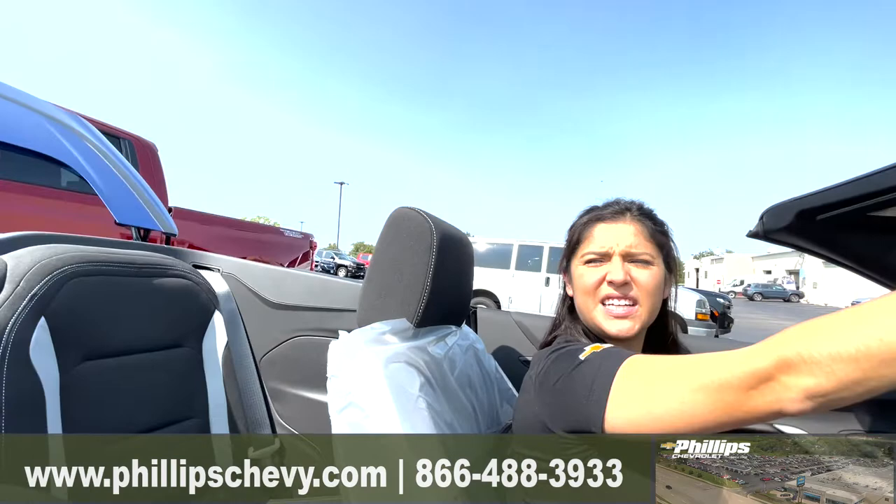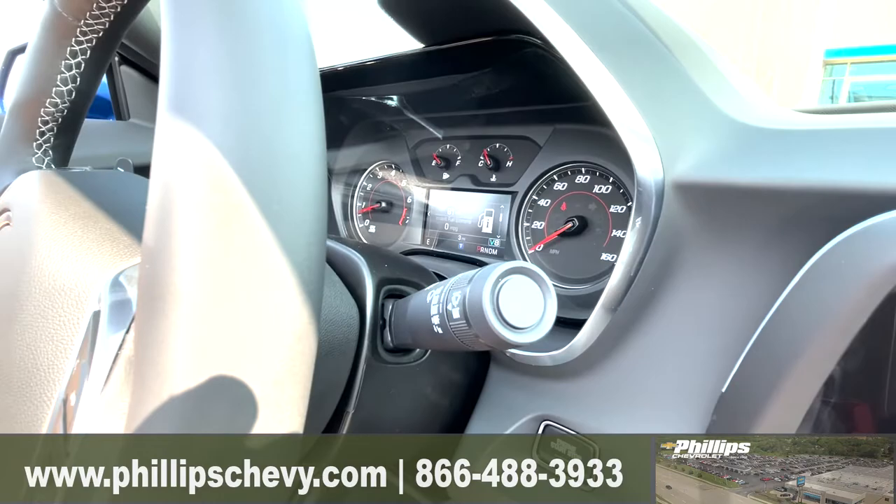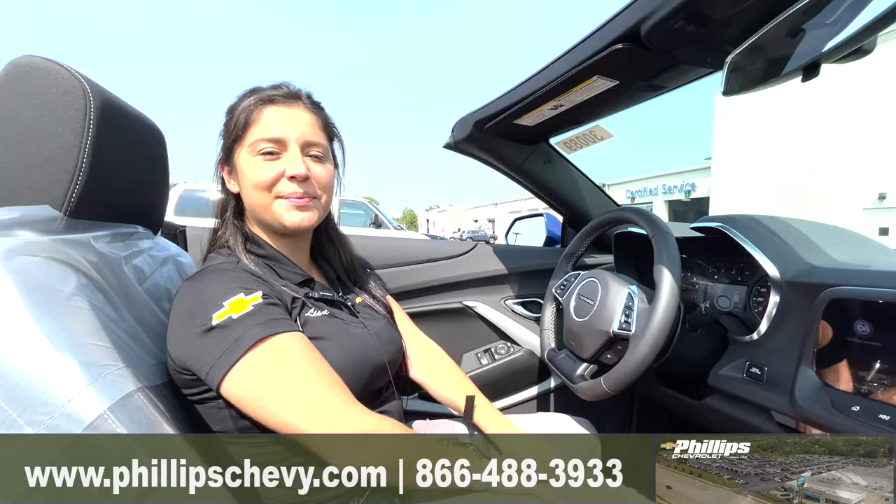Then it'll completely close, and once it's done it's going to show 'folding top motion complete.' You can just dismiss it and your drop top convertible is ready to drive. If you have any questions about it, ask for me — Lisa P.